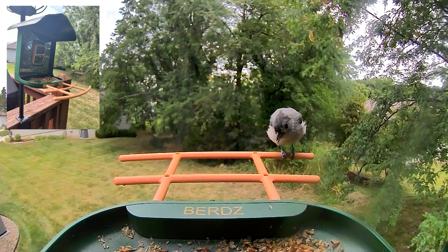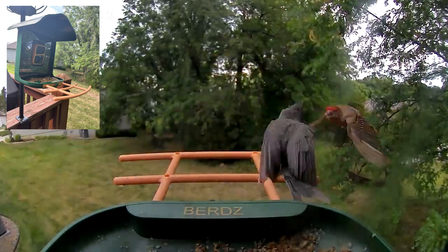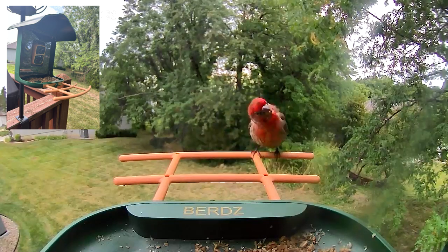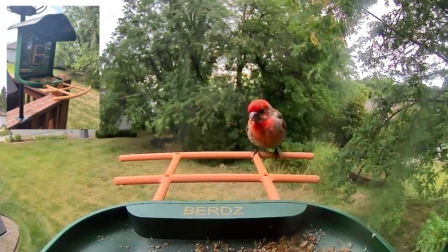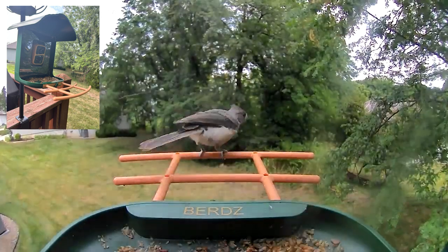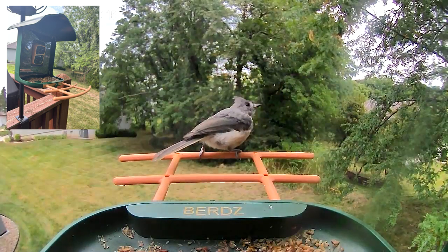There's a tufted titmouse coming in — another lover of sunflower kernels and peanuts. You can see that's classic titmouse behavior: they hold the seed between their feet and peck on it to crack it open. The male house finches run him off. House finches are very numerous, and this year I've had a lot of reports of the conjunctivitis eye disease, so maybe their numbers are going to get knocked back.